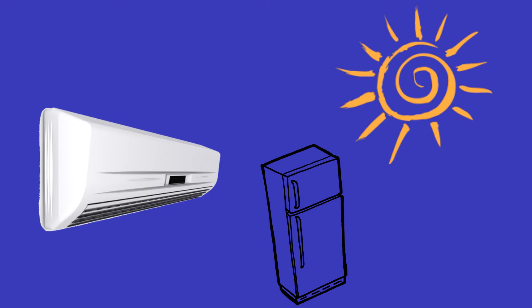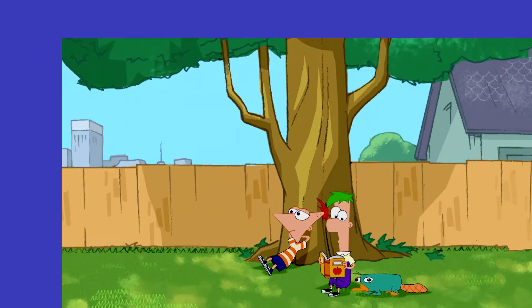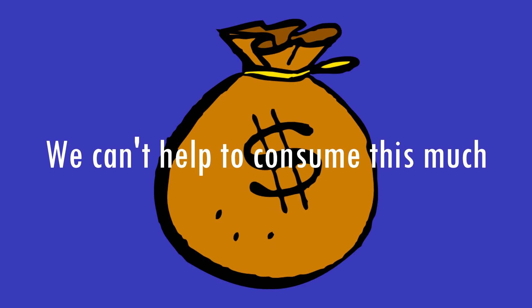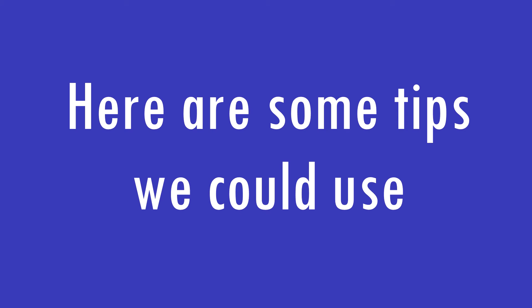It's summer already, and we are more likely to use appliances twice as much as before, like air conditioners for our homes, refrigerators to provide cool drinks, and any other appliances because we tend to stay at home more because of the heat. We can't help but lose track of saving energy. But here are some tips we could use.